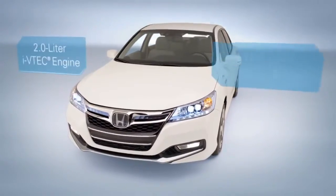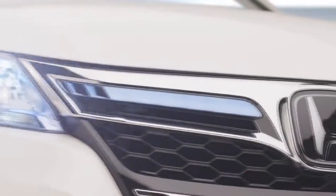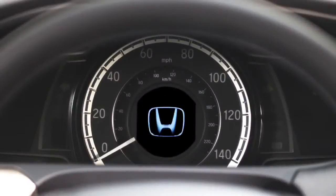Our most advanced hybrid drive system ever earned an EPA driving range rating of 574 miles, all without sacrificing the exhilaration that comes with driving a Honda.